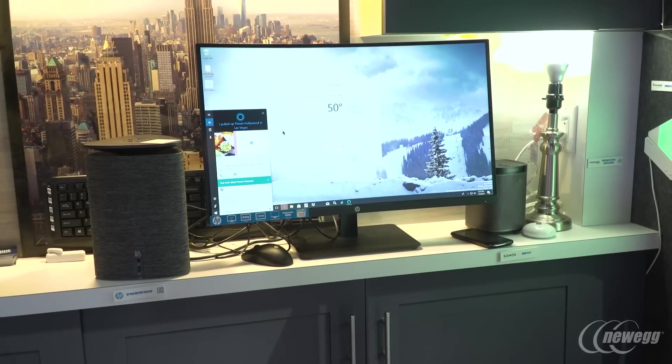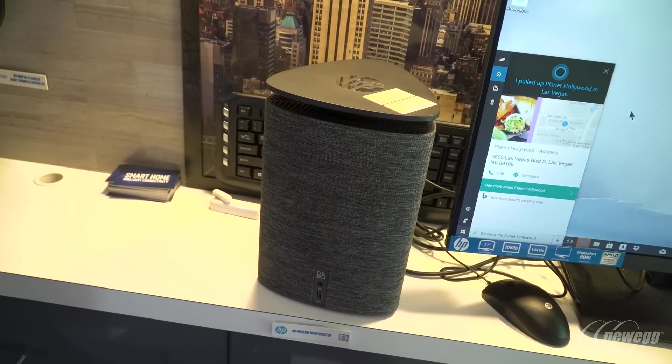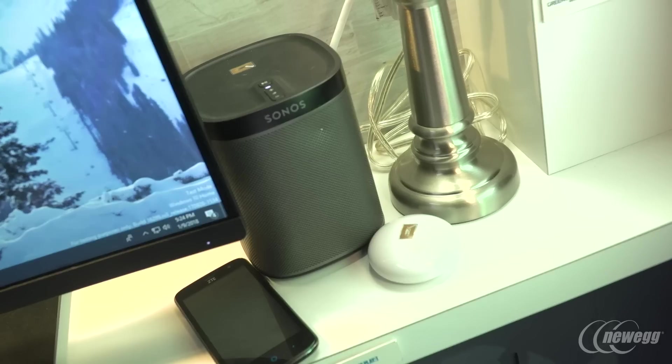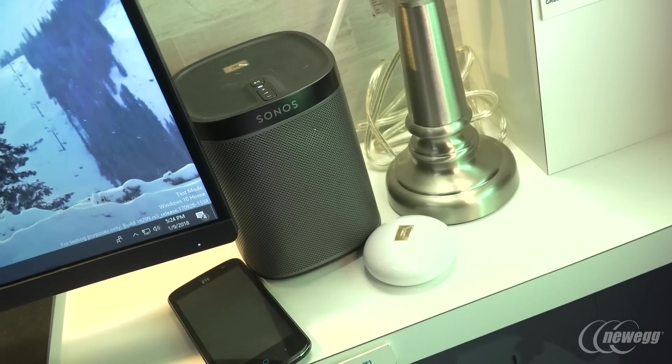We are also showcasing the latest and greatest PCs that are integrating Alexa from HP, ASUS, Acer, and Lenovo, so that you can have the same hands-free voice interactive experience with the PC that you can also have with a lot of the assistants in your home. So a lot of very exciting technology — once you're well connected, there's a host of possibilities for how you can make your home much more enjoyable, convenient, and productive for you and your family.